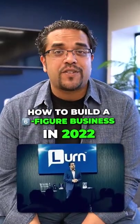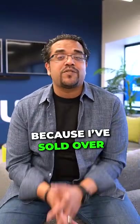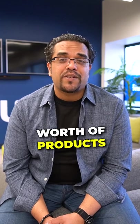Here's the exact steps to build a six-figure business online right now. And I know because I've sold over $350 million worth of products on the internet.